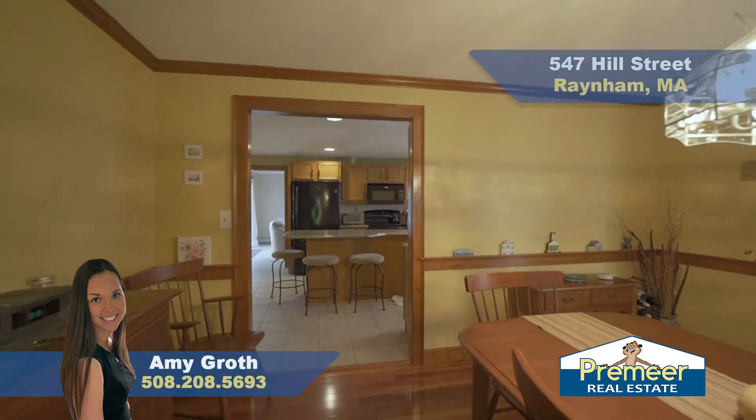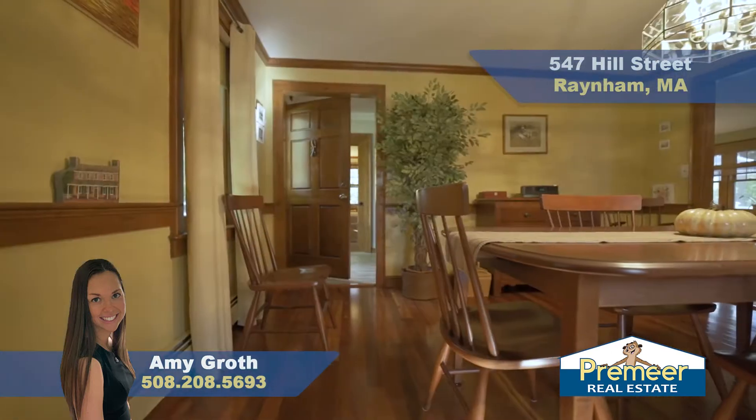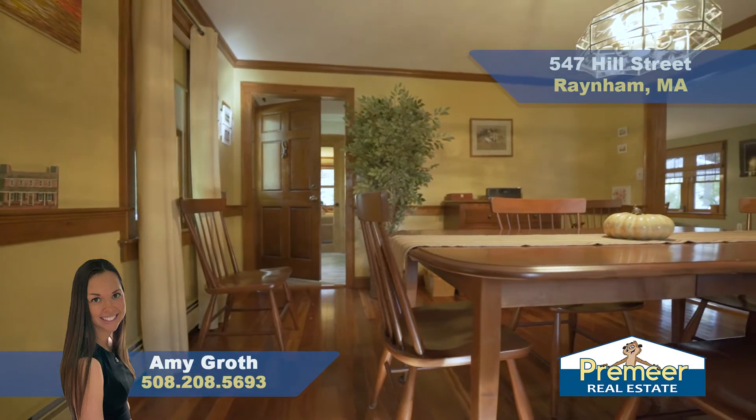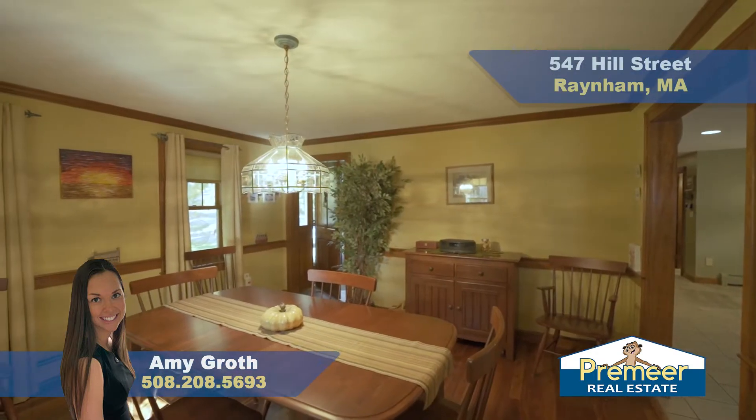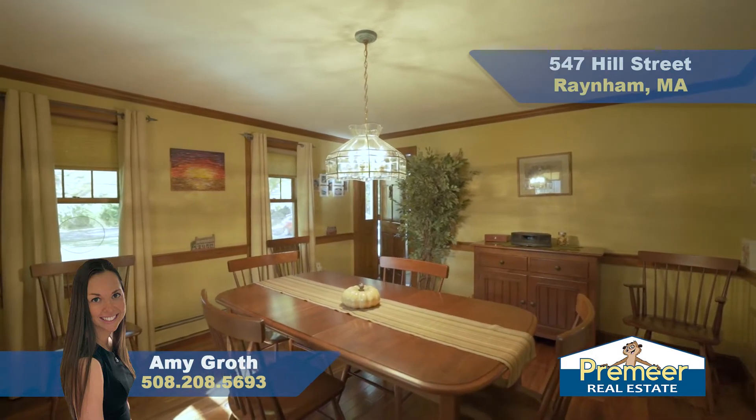Off the kitchen is your large, spacious dining room. We've got gorgeous Brazilian Tigerwood flooring, beautiful woodwork with crown molding, and lots of windows for natural light. You can certainly fit a large table in here for a nice holiday gathering.